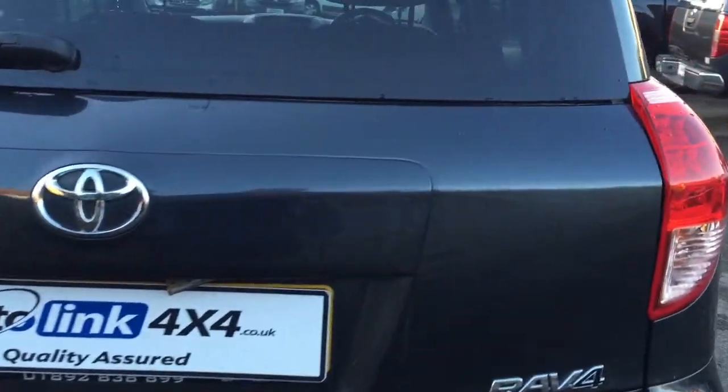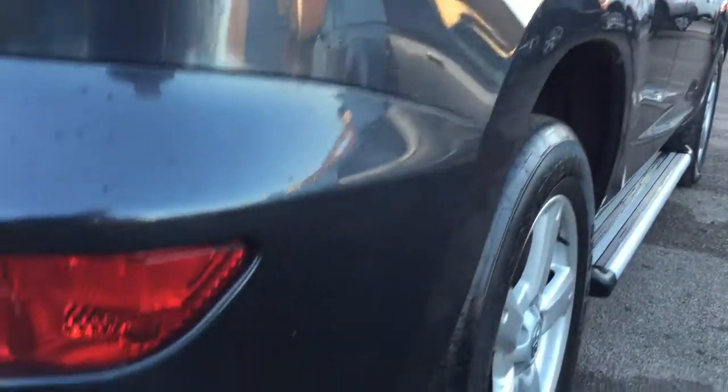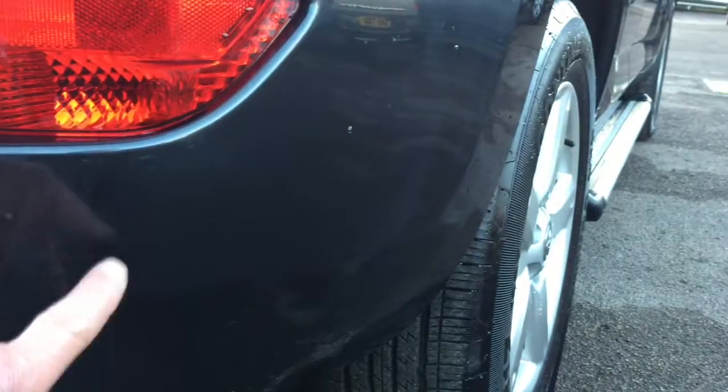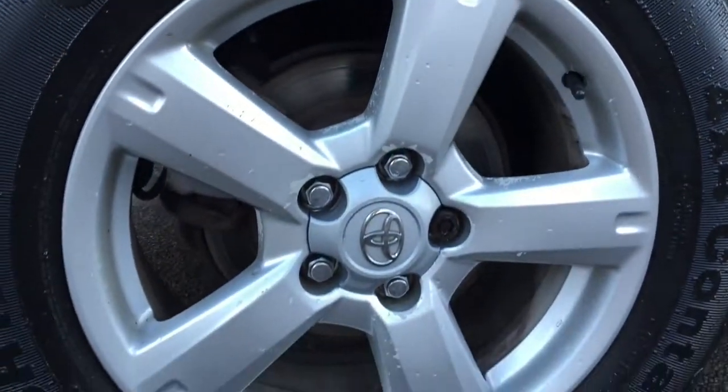Working your way around the back, it's all good. There's a very minor scratch on the rear bumper corner. The tire is all good and the alloys are pretty respectable.